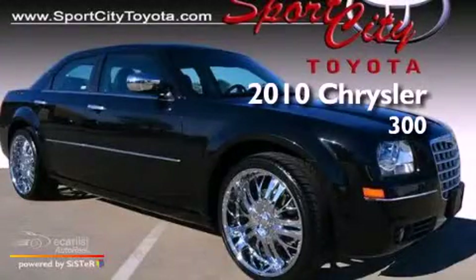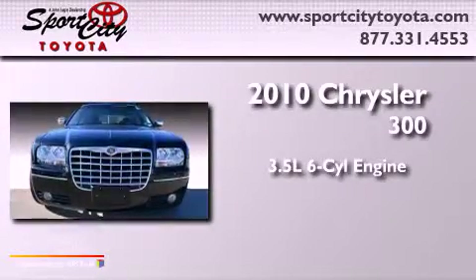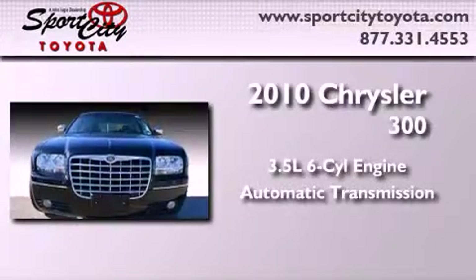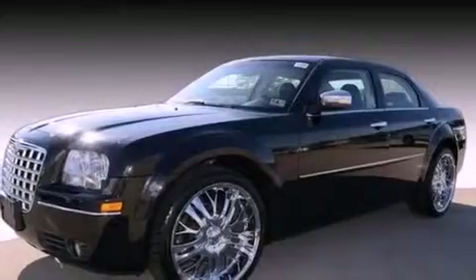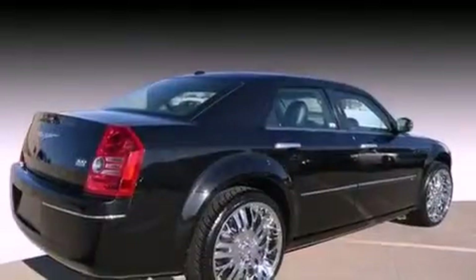This is a 2010 Chrysler 300. It has a 3.5-liter six-cylinder engine and an automatic transmission. Features include aluminum wheels and a low-tire pressure indicator.